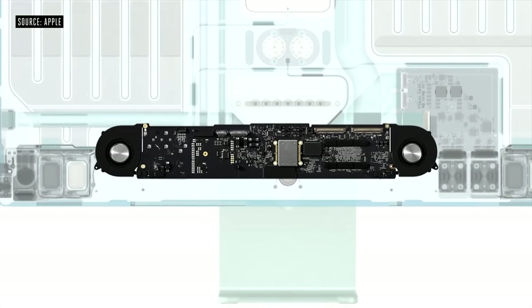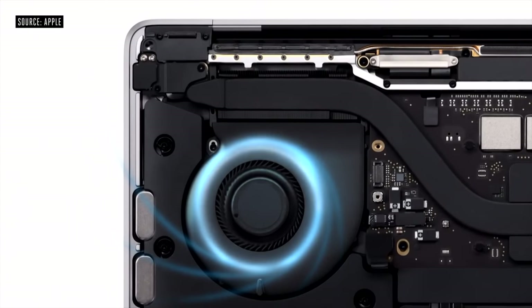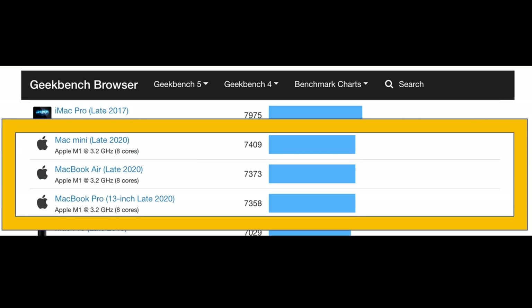The M1 iMac is expected to perform very similarly to the MacBook Pro 13-inch, since both have fans for cooling. The Mac Mini also has a fan, while the MacBook Air does not. Looking at Geekbench scores, there isn't much difference between them. The iMac 24-inch should land somewhere between the Pro and the Mini in performance — though even comparing the Air to the Mini gaming, you'd only see about one frame per second difference.